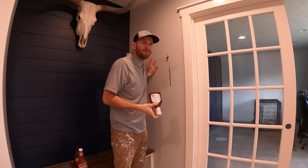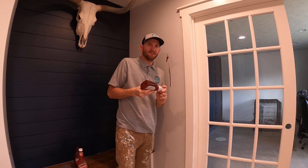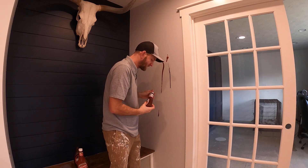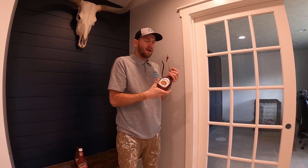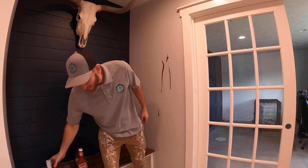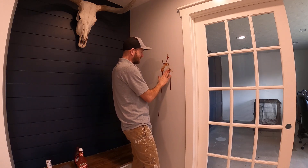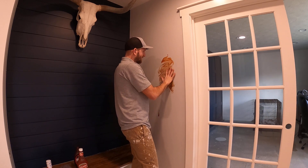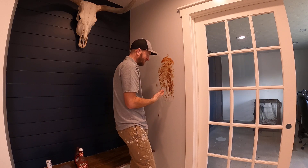And again this is a matte finish, so it's not like a satin or a semi-gloss or a gloss. I'm just going to show you how washable and durable this stuff is. I can kind of smear this all around, work it into the paint, and I'll just let it sit right there for a little bit.